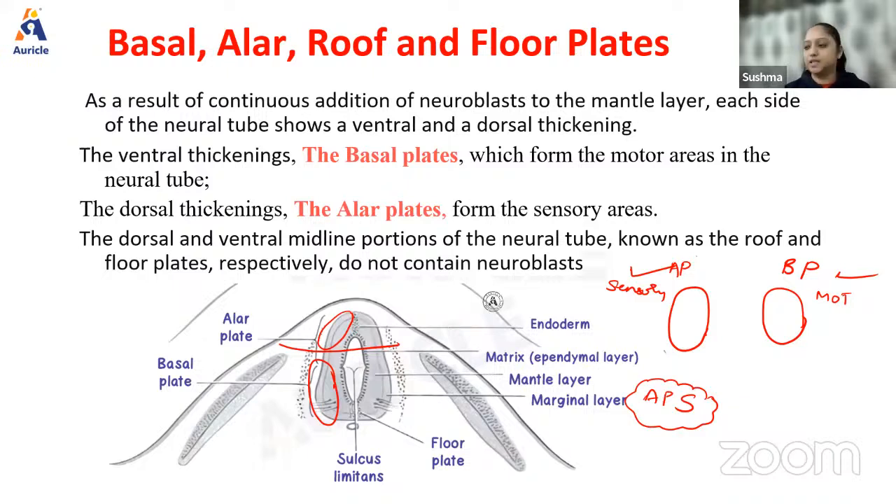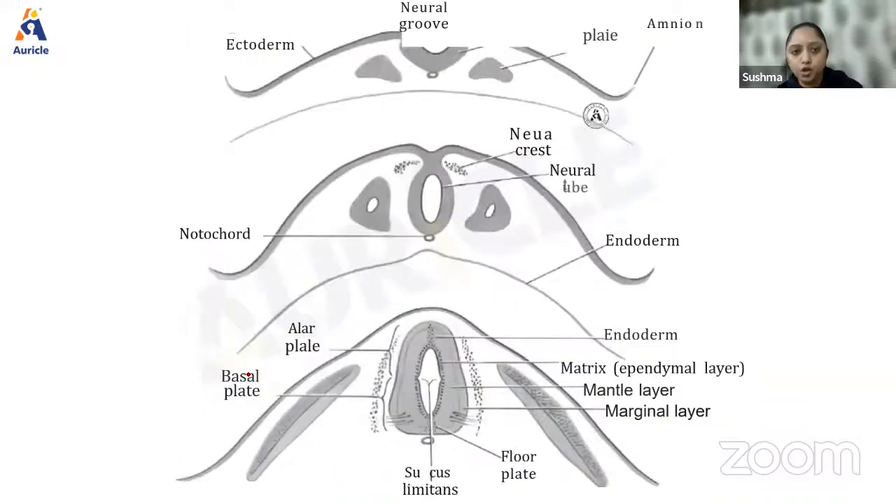Using the APS College mnemonic: alar plate is mainly sensory and the basal plate is mainly motor. The basal plate is more medial and the alar plate is more lateral. So all motor nuclei are medial and all sensory nuclei are lateral. For example, in Weber syndrome, there is pyramidal tract involvement plus third nerve palsy — a medial midbrain syndrome. The third nerve is predominantly a motor nerve, so any nucleus with motor component is always medial, and any sensory cranial nerve is always lateral. The alar and basal plates are separated by a sulcus called the sulcus limitans.